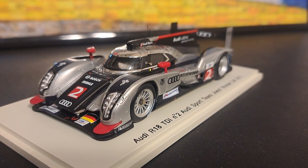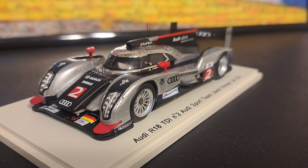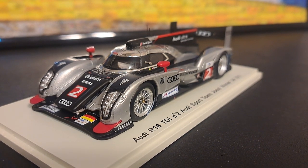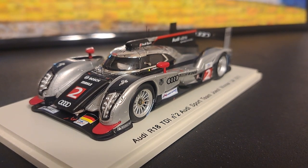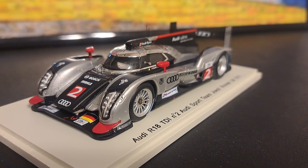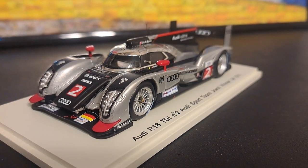Hey guys, welcome back to the channel. In this episode, I have an Audi R18 TDI, the number two, from the Audi Sport team Joest, winner of Le Mans in 2011.